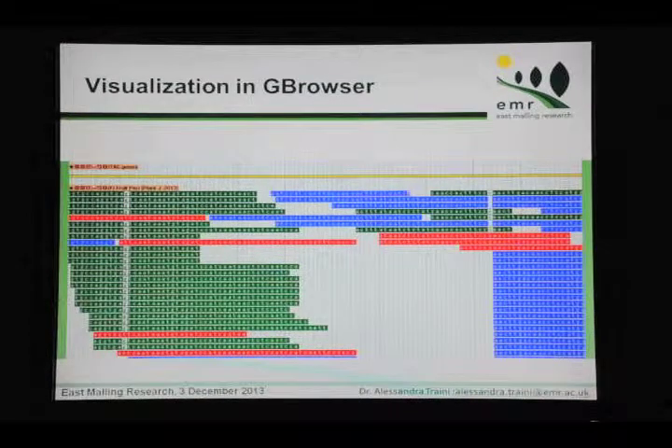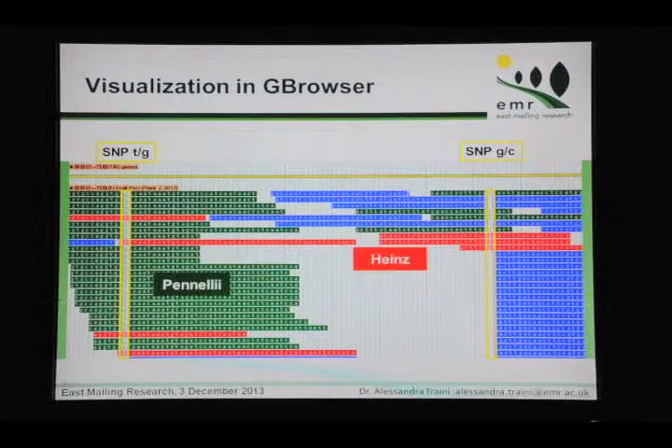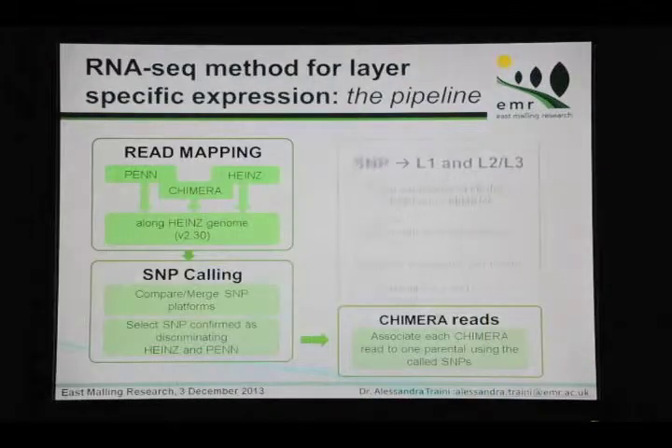This is what is shown in the genome browser. We can zoom inside a gene and a small region, and see the nucleotides of each read. Here we can see a SNP, and also here, that characterize the two parentals. This is the dataset for the periclinal chimera, and we can see the reads that belong to Pennellii and the reads that belong to Heinz.